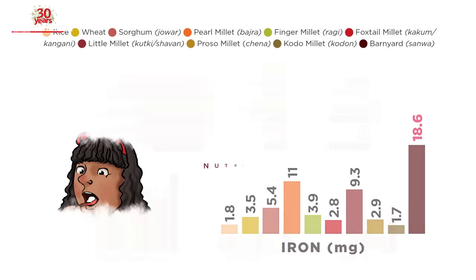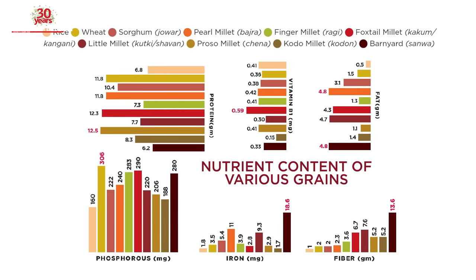Look at the approximate nutrient content given per 100 grams of the edible portion of a food crop, as displayed in these graphics.